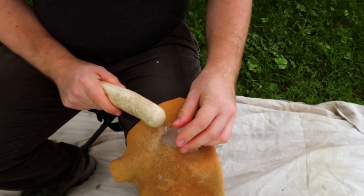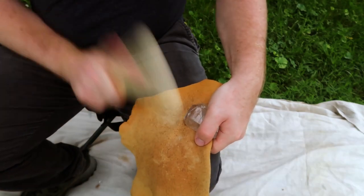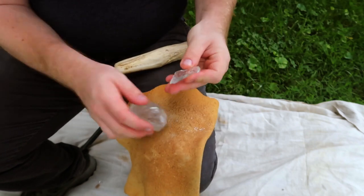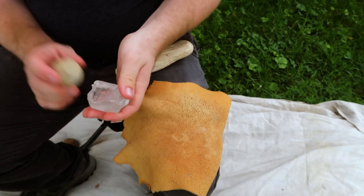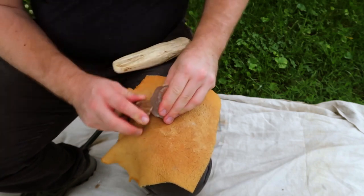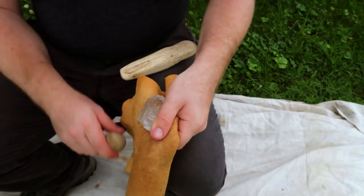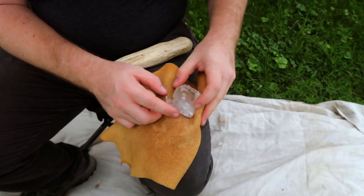I begin with flintnapping a quartz crystal, trying to produce blades to serve as blanks for my reproduction. Blades are a specialized type of flake which are at least twice as long as they are wide, have parallel edges, and have one or more ridges down the dorsal face. The first flakes I remove follow the natural ridges of the quartz crystal, and the ridge left by previous blade removals becomes targeted for subsequent blade removals.